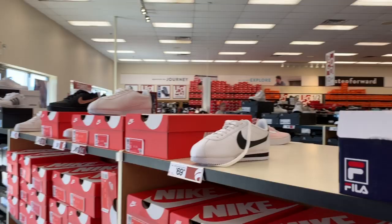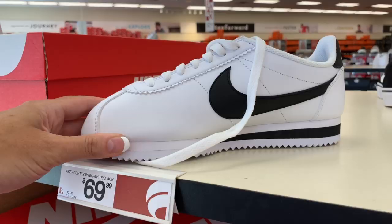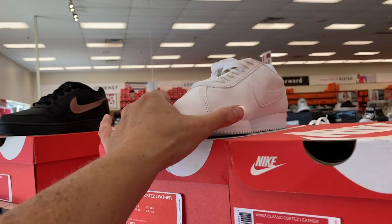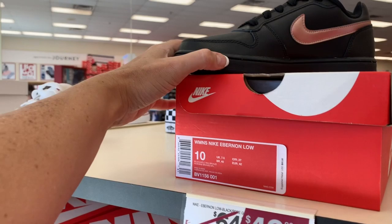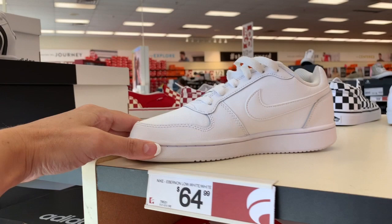If you guys like throwback styles, they have Filas here for $64.99 — this is the Disruptor 2 Script. Look at these Nike Cortez; these are super, super throwback. These are $69.99. $64.99 for the white on white Nike Cortez. The Nike Cort for $59.99 — these are the Cort Royales. And then we have the Nike Ebernon Low; the stripe is sort of a rose gold. These are $49.99.